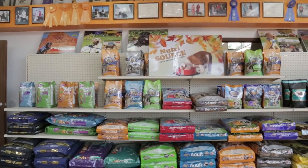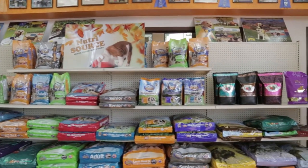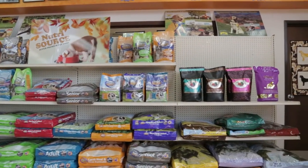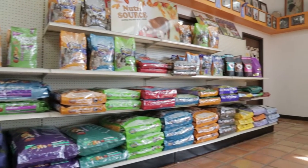Included in our lodging fee, we offer five premium pet foods for your pet. However, if you wish to bring your own food, we request that you go ahead and put it in prepackaged baggies, and there is no charge for feeding your own food.